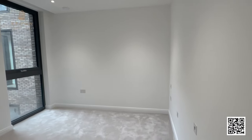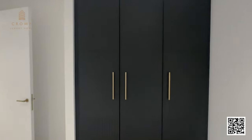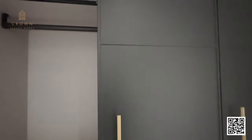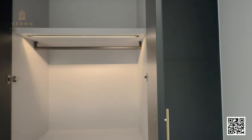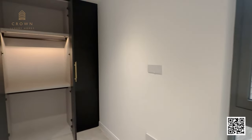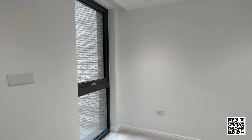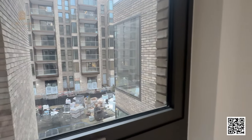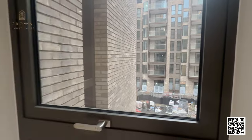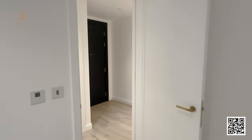The second bedroom is a very good size — you can easily fit a king-size bed in here. There's an integrated wardrobe with plenty of space. I really like the finishes in this apartment: the dark doors with gold ironmongery give it a really elegant look. Through this bedroom, you're also overlooking the courtyard, which will be finished very soon — it will be a very peaceful bedroom.